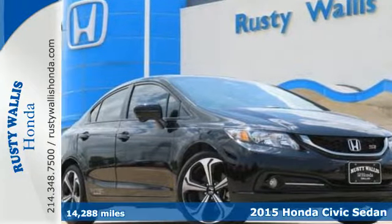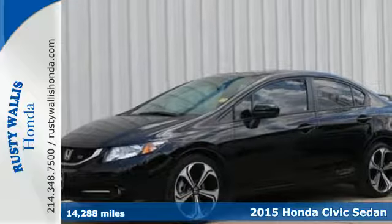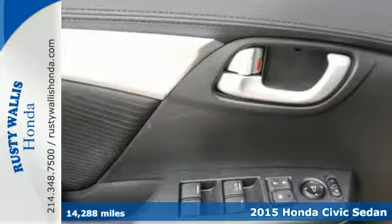Here's the 2015 Honda Civic SI. Dynamic, exciting, and intense, it takes everything you love about the Civic and pushes it to the next level.